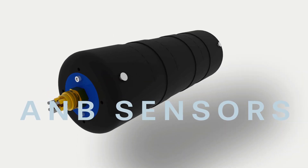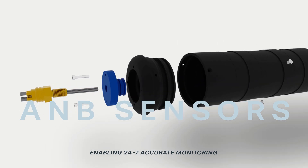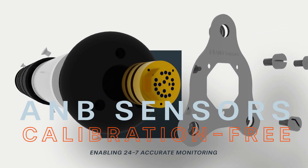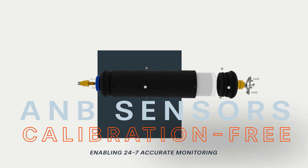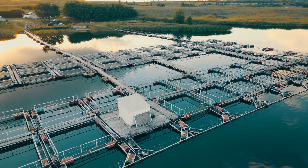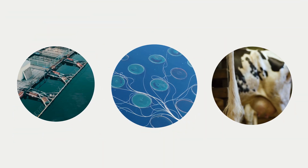At A&B Sensors we are enabling this new world of 24/7 accurate monitoring by providing best-in-class pH sensing without calibration. Using our calibration-free technology enables pH — the most important chemical measurement for water quality — to be provided over sensing networks, giving timely and reliable water data like never before. Whether river networks, deep ocean, fish pens, or even cow's stomachs, we have you covered.